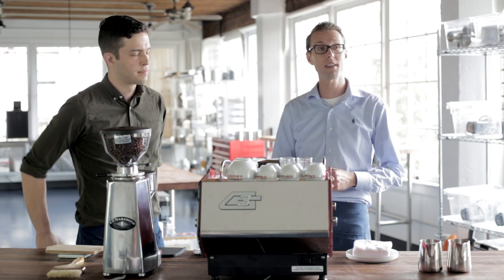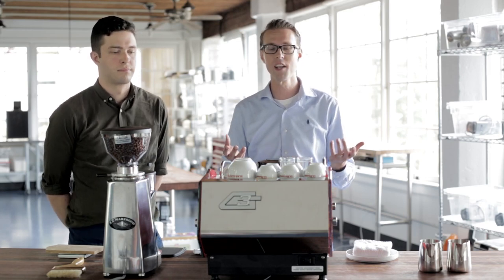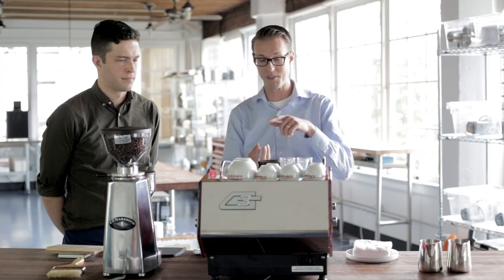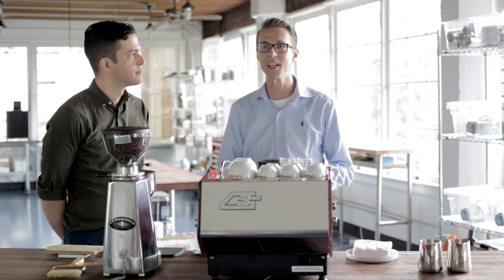The major thing that's going to differentiate the color of the crema is the level of roast. You're going to get a color of espresso that's based on how dark the beans are — so for instance, somebody roasting really really dark is going to get this really dark crema on top. But if you're brewing something that's a really light-roasted coffee, it's going to come out looking blonde immediately. So that's the major thing.